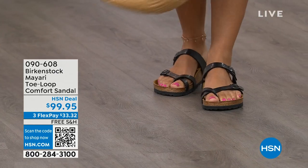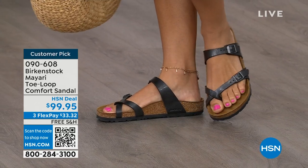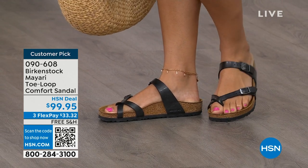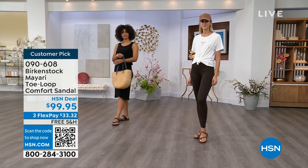The comfort and consistency of Birkenstock — because Birkenstock does not, has not, and will not change their footbed. So if you already wear them for the comfort and now you just want different styles or colors, we've got them for you this hour. These are customer picks on hsn.com.